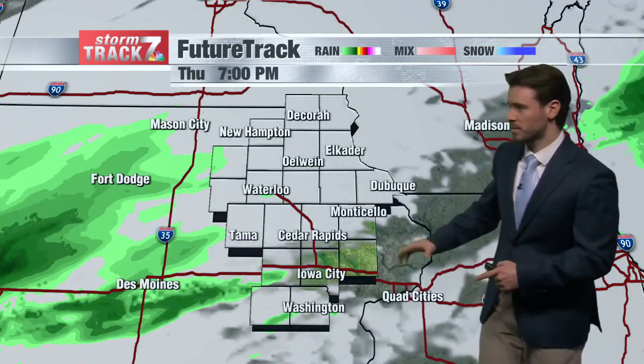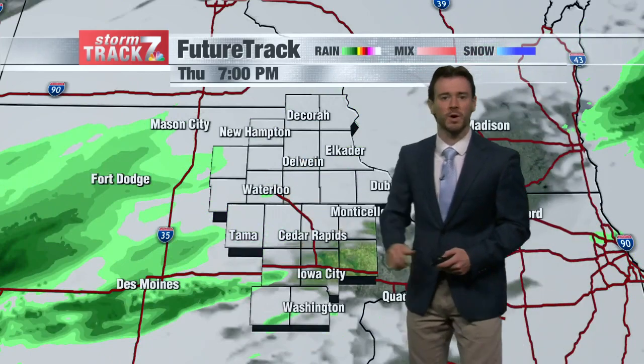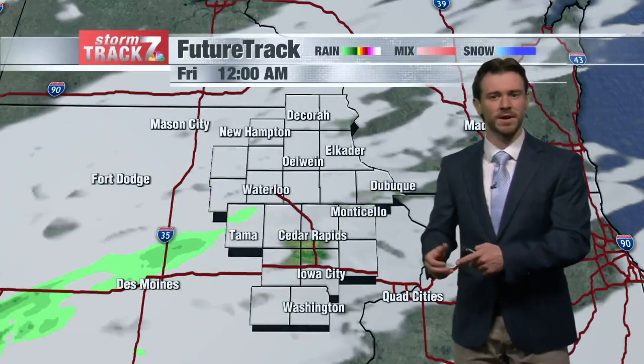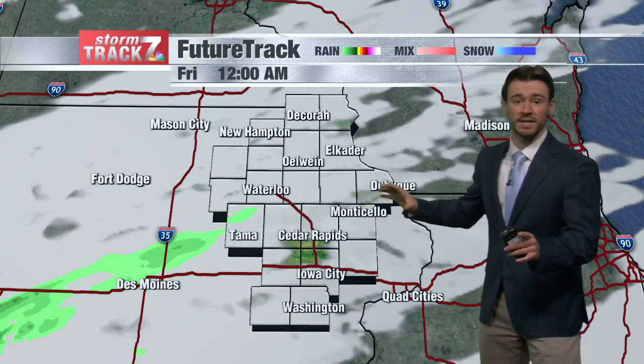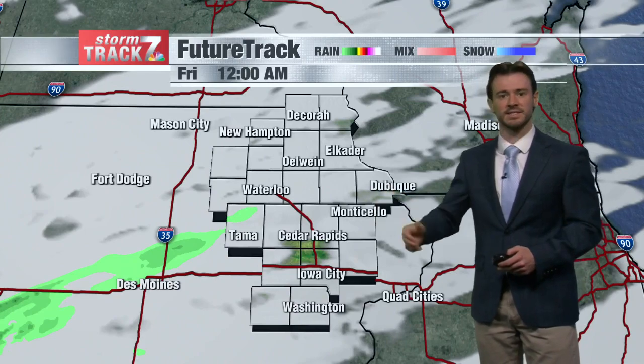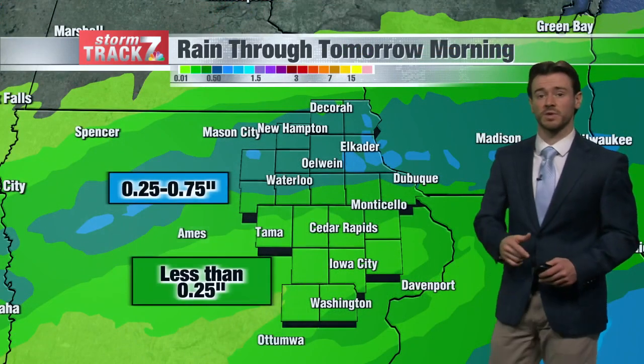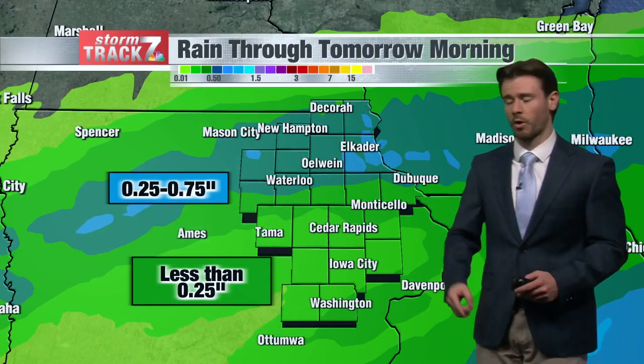Heading into the evening timeframe, you're starting to see a little bit of shower activity still just to our west. But I think it's more around the 10 to 12 o'clock timeframe later on tonight that we all begin to see somewhat of a drying trend that will lead into the daytime tomorrow. Still lots of cloud coverage though, as you can see, which will decrease during the overnight period into tomorrow morning.